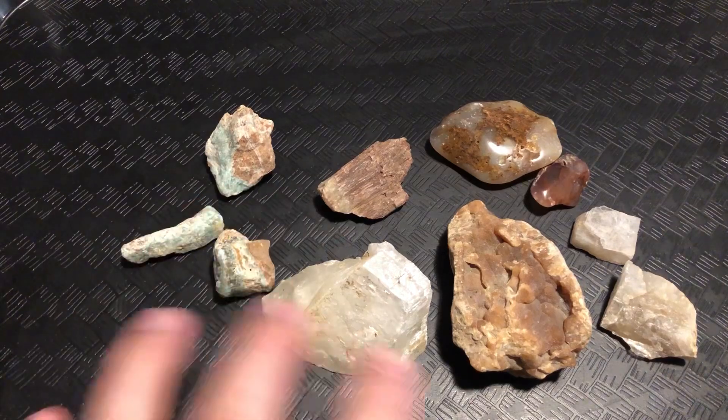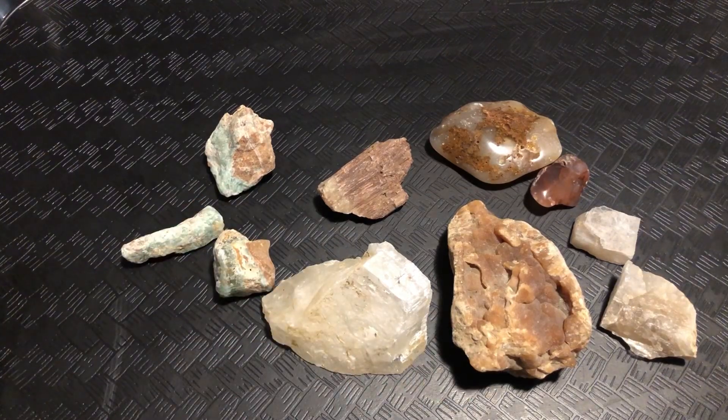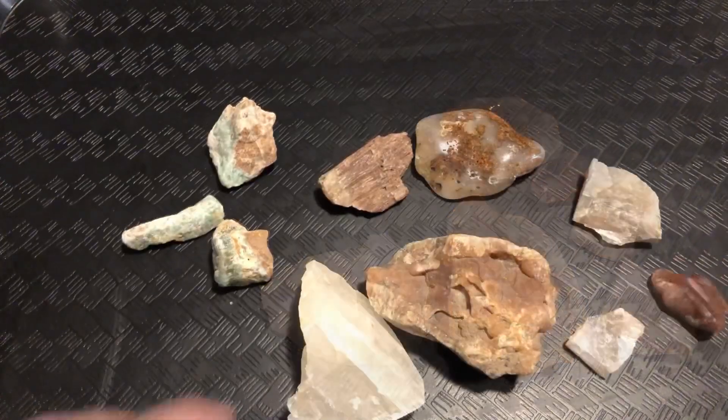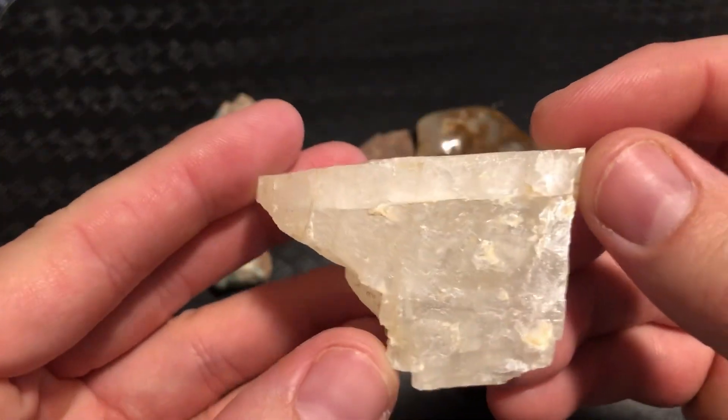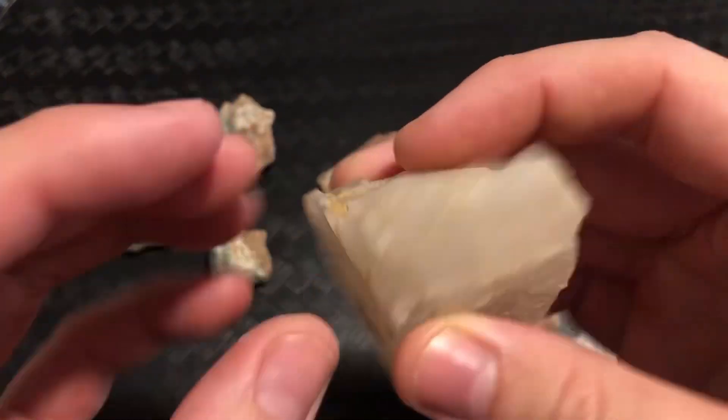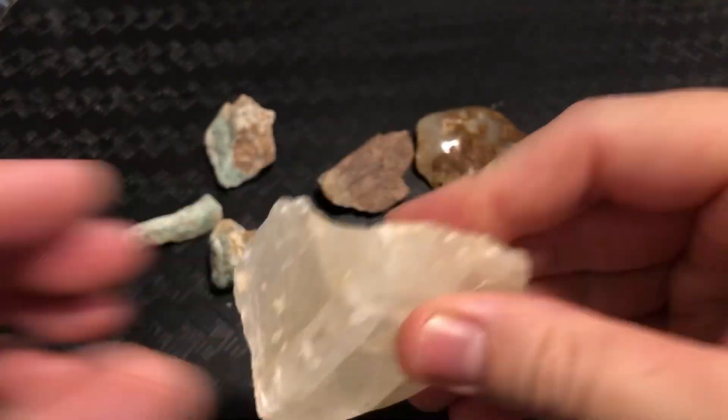I'm going to go ahead and go through what each one is, then we're going to turn the lights off and I'll show you what they look like underneath the UV light. So this one right here is a piece of calcite from the Book Cliffs in Grand Junction. It glows orange, which is very beautiful.